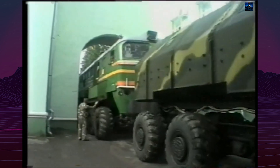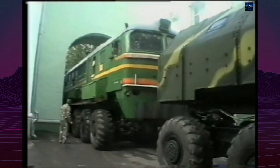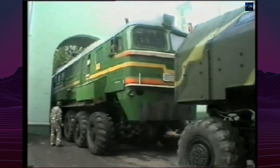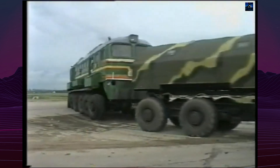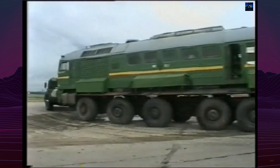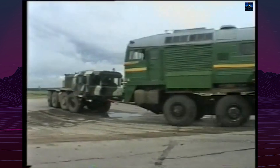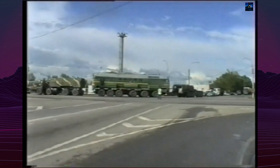After testing, the vehicle was repainted in camouflage colors, but the results were unsatisfactory. The high center of gravity, excessive power, and strain on the hydraulic system made it impractical for real-world use. By 2011, the factory where it was tested was closed, and the fate of the machine remains unknown. It was likely scrapped.